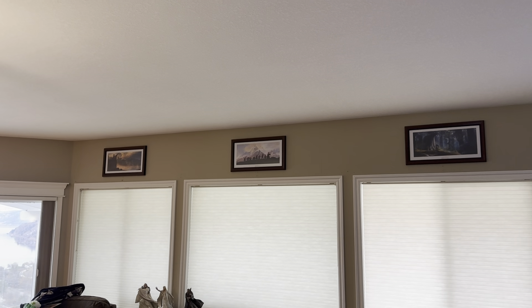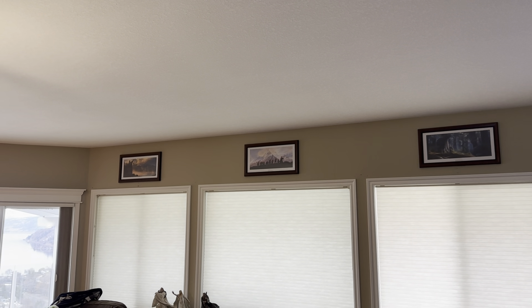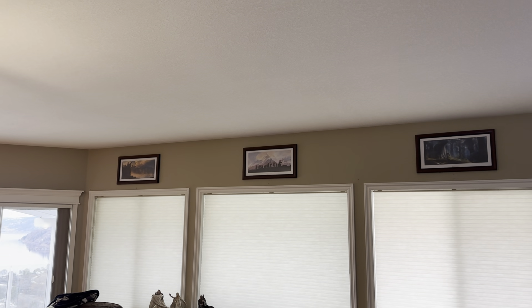Hope you guys all enjoyed this — phenomenal work that my framer done here in Vernon. Comment down below what you guys thought of these art prints. Like and subscribe. Have a great day and see you guys in the next video.